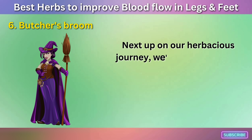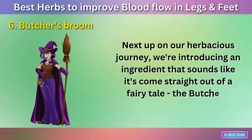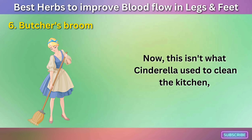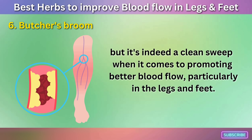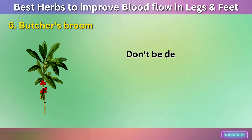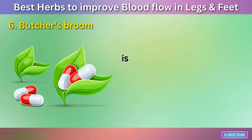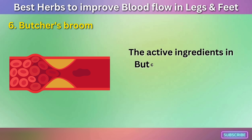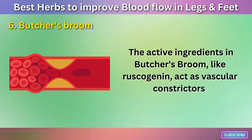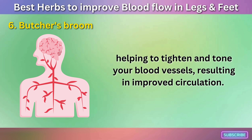Number six: Butcher's Broom. Next up on our herbaceous journey, we're introducing an ingredient that sounds like it's come straight out of a fairy tale — the Butcher's Broom. Don't be deceived by its unusual name. The Butcher's Broom, also known as Ruscus aculeatus, is a hardy evergreen plant known for its powerful medicinal properties. The active ingredients in Butcher's Broom, like Ruscogenin, act as vascular constrictors, helping to tighten and tone your blood vessels, resulting in improved circulation.